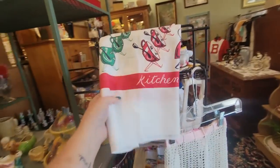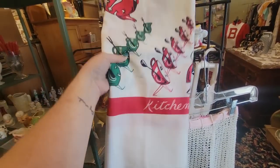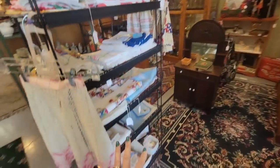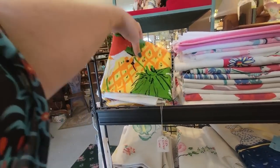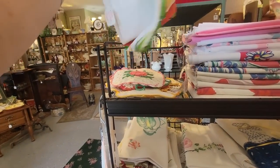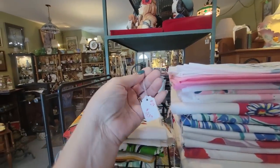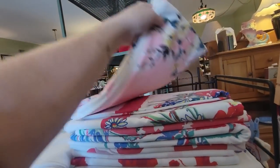Look at this kitchen towel with the anthropomorphic dishes for $10 — I love that. And look how nicely all of the tablecloths and linens are displayed. This is a Vera piece — pretty collectible. I'm not seeing a price on it, I'll have to double check. But these are amazing. That one's $23. I honestly think I might get some of these linens, especially with these pinks.